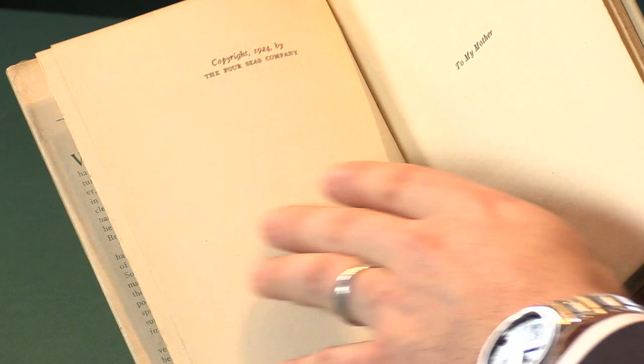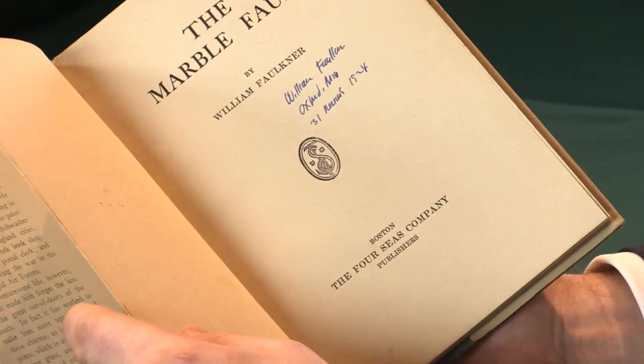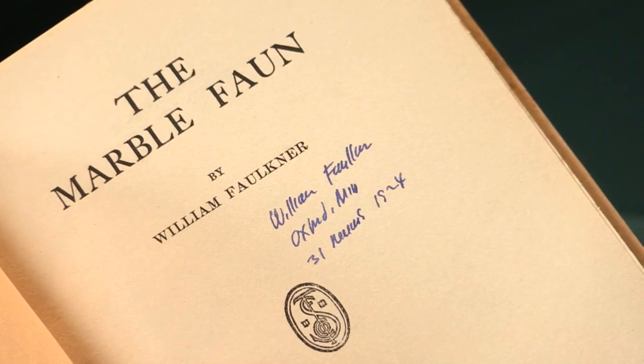It's the only printing — we'll just look at the back here — and it just says copyright 1924. You will never see anything saying reprints because it wasn't reprinted in this form.